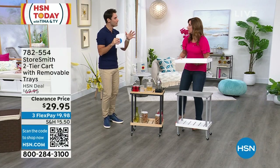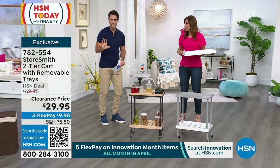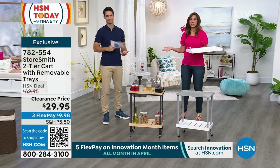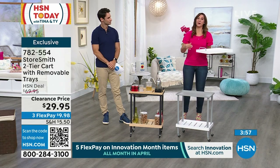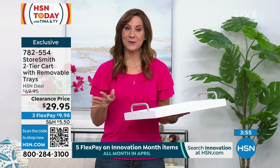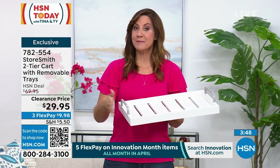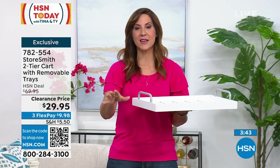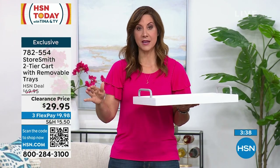Storesmith is a proprietary brand, meaning you're only going to find it here. What I love about Storesmith is we're always going to give you ways to store and get organized — and make it really, really pretty because we want to bring stuff into your home that makes you smile. Copperwood and metal throughout, it does have four wheels, two of them lockable. So if you're putting something precious on there, you can lock those wheels and they'll stay put.